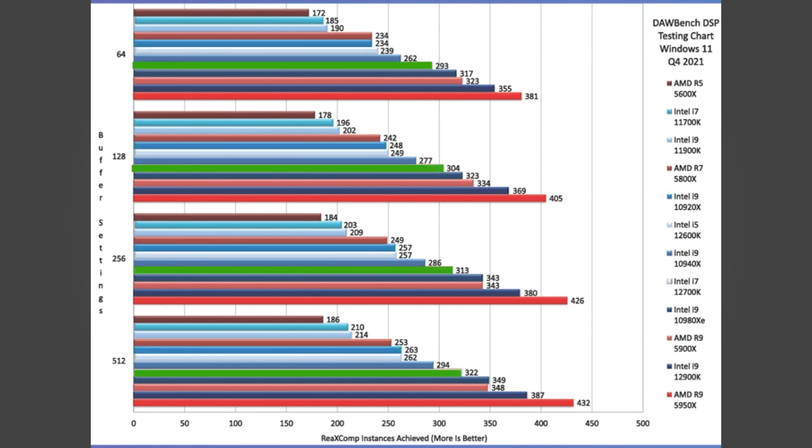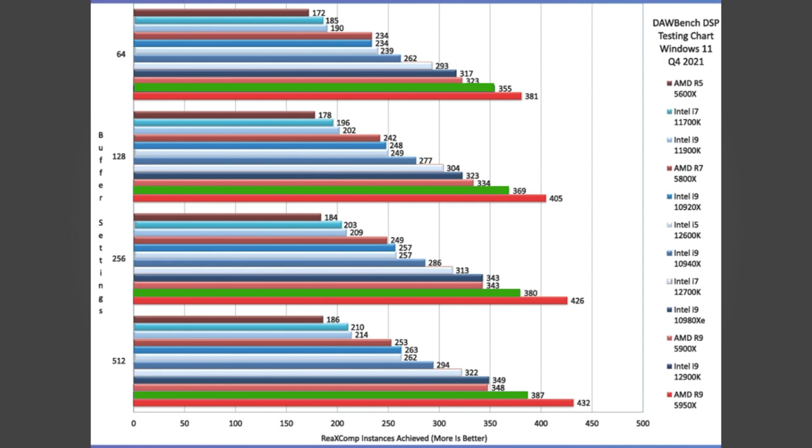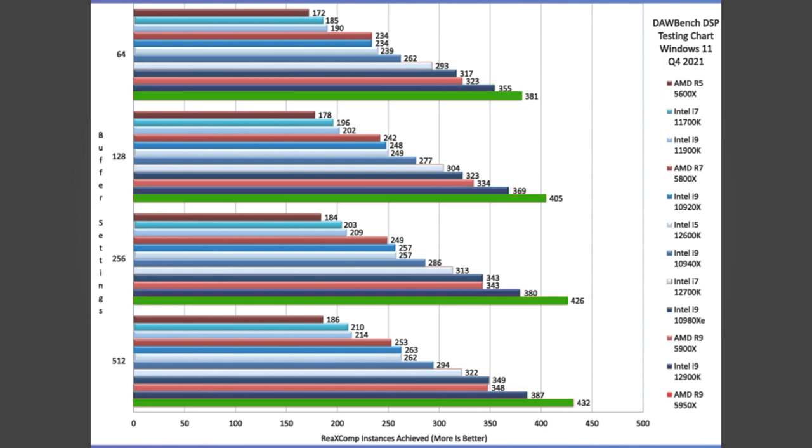The i7 12700K comes in around 20% higher than the i5, just below the 12-core AMD 5900X, but still about 15-20% below the i9 12900K, with the 16-core AMD 5950X holding the top spot.